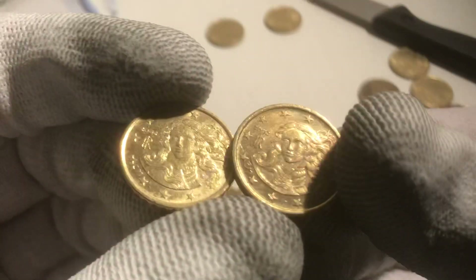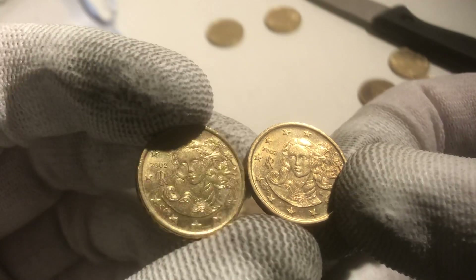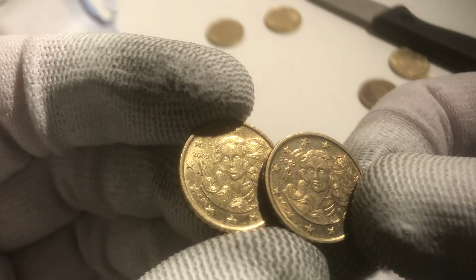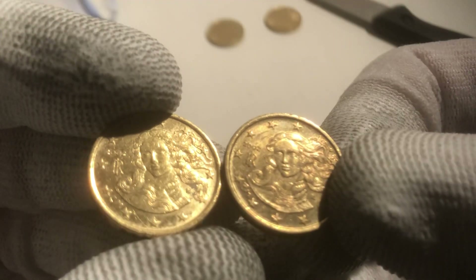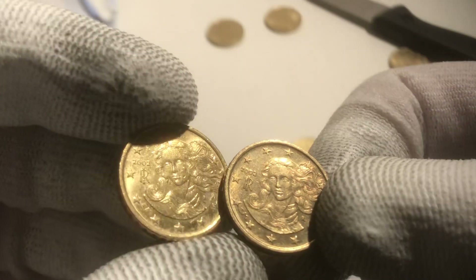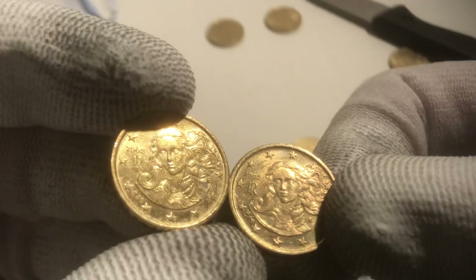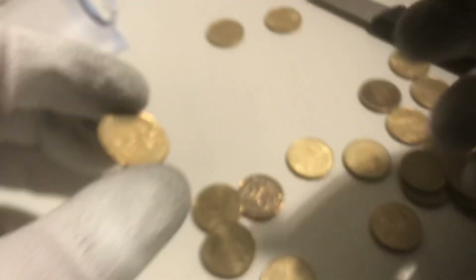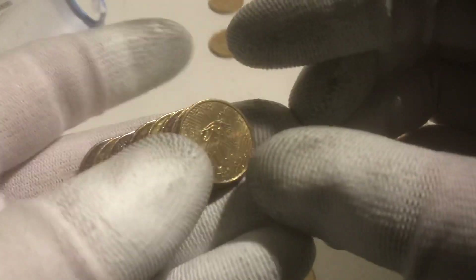Here we have two from Italy — not from the year 2002. As you can see, the M on the left side here is different from the one on the right. Can you see it? That's one of the specific variants — the M is a different size, a different design. Nice one we have to find. Let's continue with the next coin.